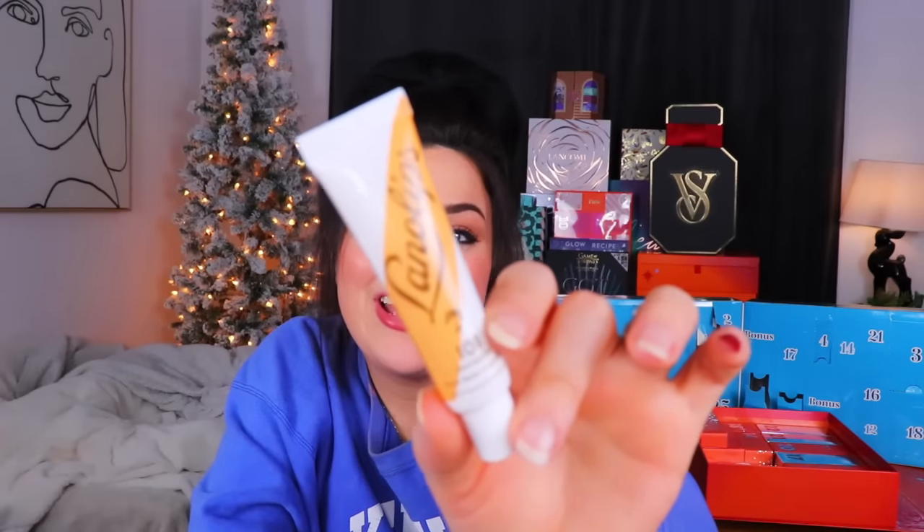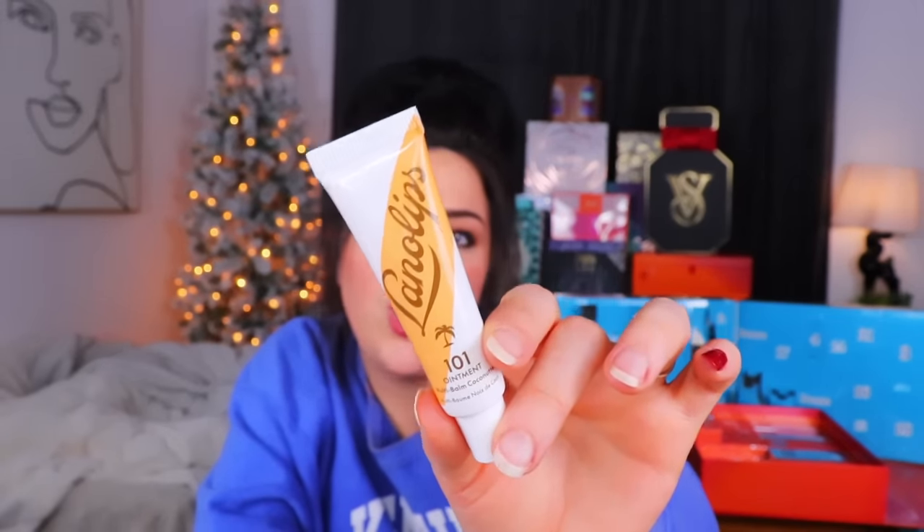Day number 11 from the EU calendar - Coconutter. This is from Lanolips - it is a multi-balm 101 Coconutter lip ointment for extremely dry lips. That's me. Let's go ahead and smack that on there. Gosh, that's thick. Why did that initially taste like movie theater butter? It's honestly kind of the same color - like a nice yellow. Not bad. Yeah, that's not bad.